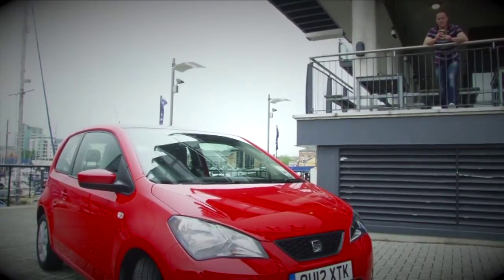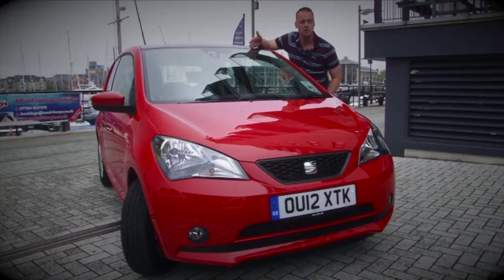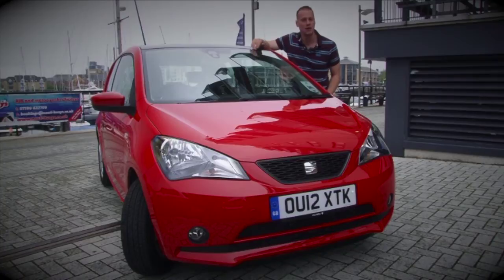However, help is at hand for the motorist. Say hello to the SEAT Mii. With its dinky dimensions, cheeky character and low running costs, it seems to be tailor made for city living.